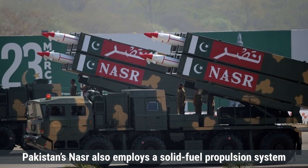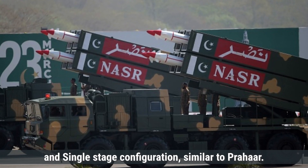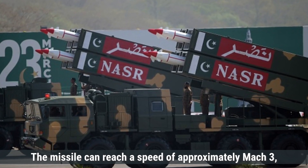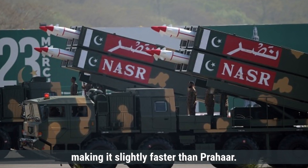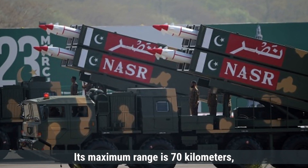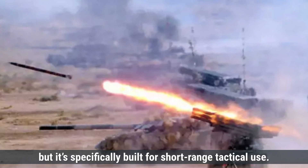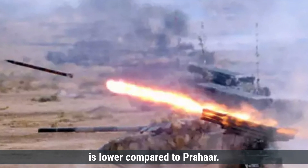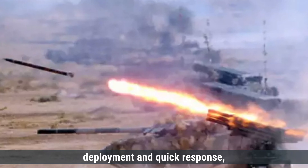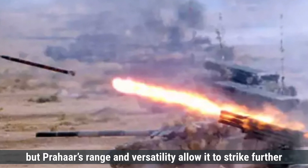Pakistan's Nazar also employs a solid-fuel propulsion system and single-stage configuration, similar to Prahar. The missile can reach a speed of approximately Mach 3, making it slightly faster than Prahar. Its maximum range is 70 kilometers — significantly shorter than Prahar — but it is specifically built for short-range tactical use. The missile's altitude during flight is lower compared to Prahar. Both missiles are built for fast deployment and quick response, but Prahar's range and versatility allow it to strike further into enemy territory.